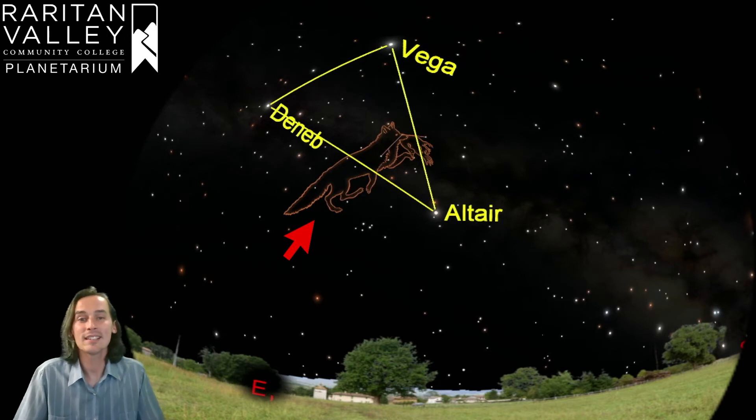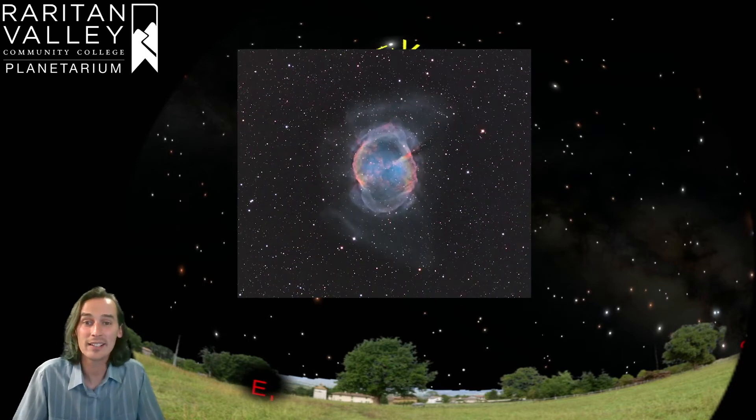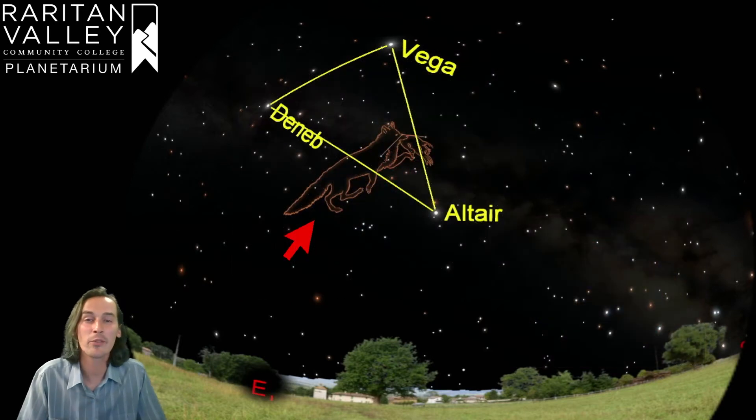The cool thing about this constellation is that if you have a telescope, you can point it to something called the Dumbbell Nebula. This is a cute little hidden treasure — it is a planetary nebula, much like the Ring Nebula which we talked about in the constellation of Lyra. So if you have a telescope, you can hunt for that in the constellation of Vulpecula.